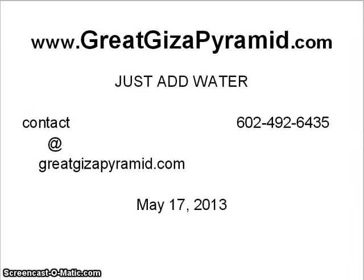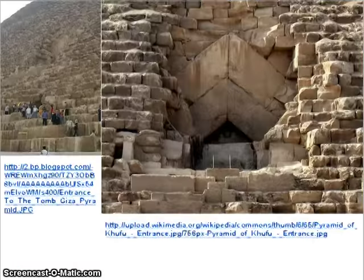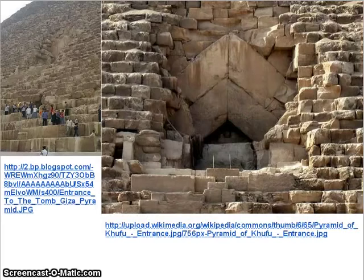Hello world, the Great Giza Pyramid. We're going to review a couple of the lesser-known parts, this being the entrance, or what they like to call the main entrance.